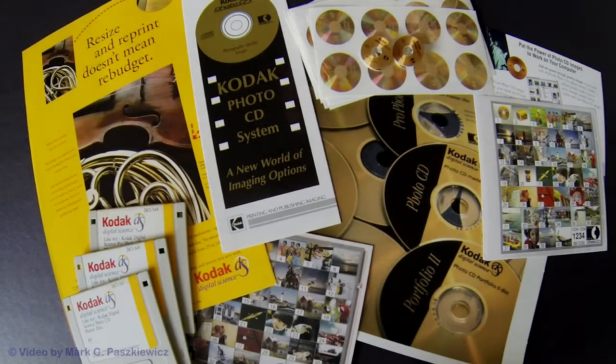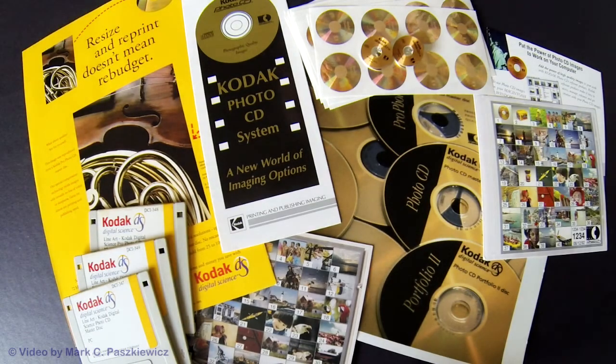I have pulled out a bunch of items from my years of using the Kodak Photo CD system from the early 1990s. It changed a lot of things dramatically in that era — the early era of digital imaging, computers, personal computers.